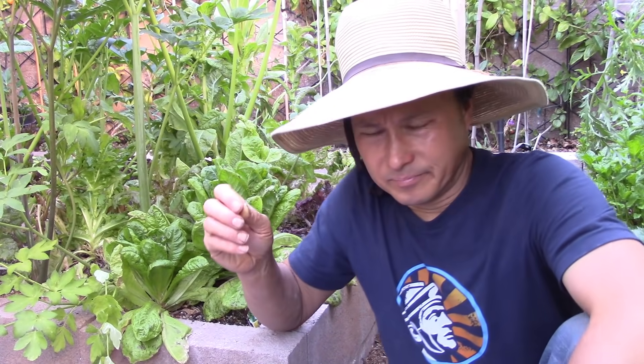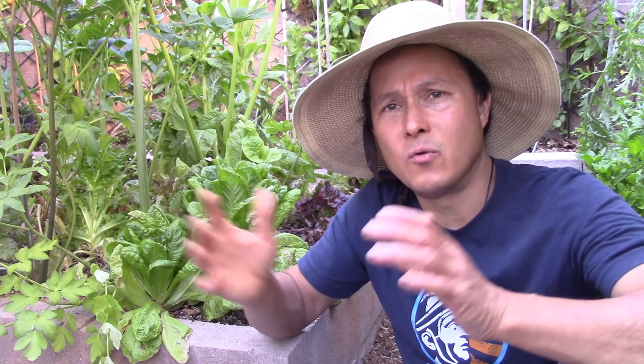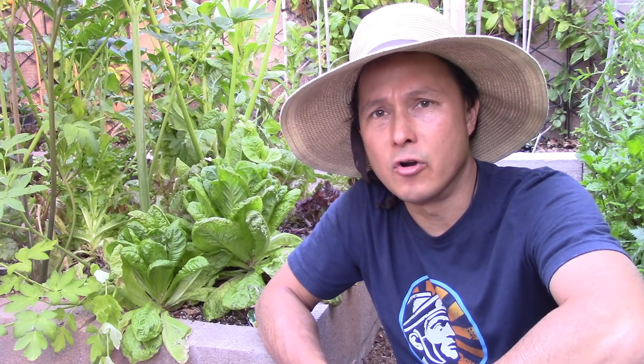I want you guys to know that organic pest control is a wide scope and wide area. I will never tell you to use some kind of chemical toxic neurotoxin that may be toxic for us as well as other creatures and soil microbes on the planet.